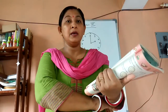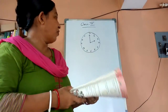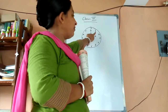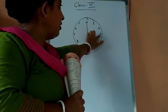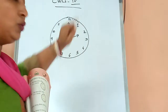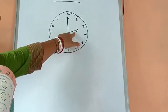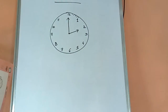One minute equals 60 seconds and one hour equals 60 minutes. I have drawn one clock to help you understand. When the minute hand moves from 12 to 1 it takes about 5 minutes, then 1 to 2 is 5 minutes, 2 to 3 is 5 minutes, 3 to 4 is 5 minutes — counting 5, 5, 5, all the way around to 12, which makes 60 minutes, meaning 1 hour equals 60 minutes. The hour hand takes about 1 hour to move from one number to the next.